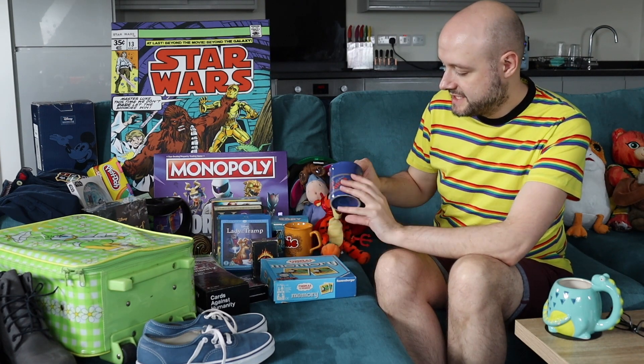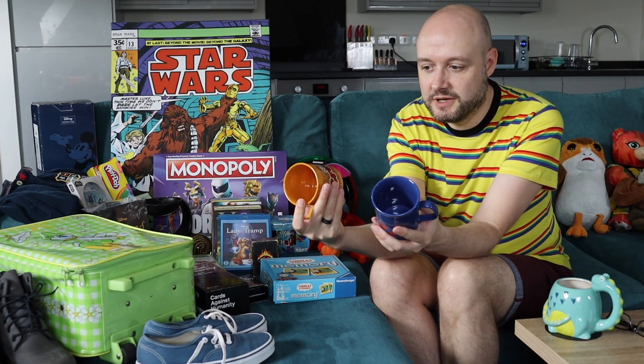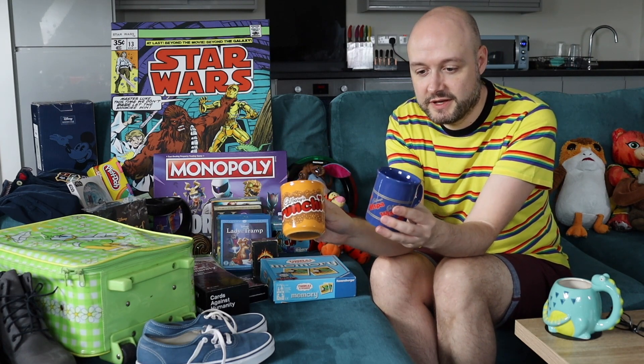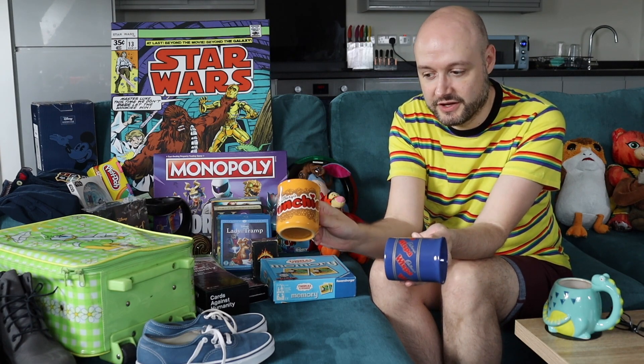So first of all, the first thing I picked up today were these two mugs. These are Cadbury chocolate mugs — this is Crunchie and Wispa. These were 50p each and I should be able to get about £8 to £10 each for those.